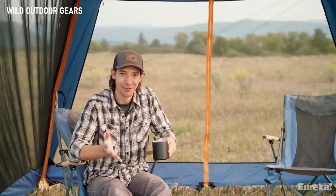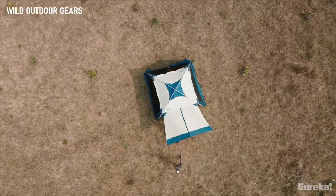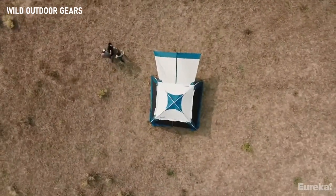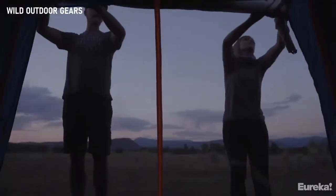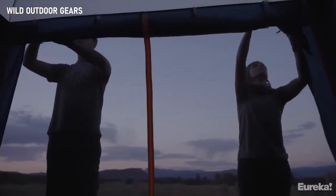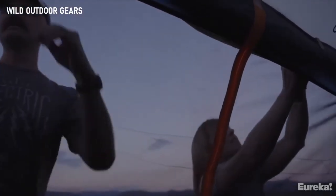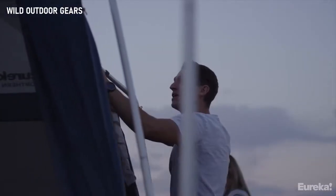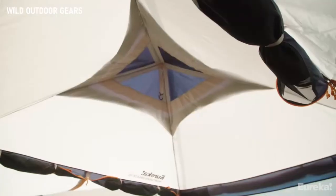Protecting you from the elements is what the Northern Breeze is all about — the most durable and versatile car camping shelter on the market. It doesn't matter if you're trying to escape the sun, wind, rain, or even bugs — this thing does it all. The no-see-um mesh walls keep mosquitoes and other critters out while still providing plenty of ventilation, and if you need to batten down the hatches, you can roll down the built-in waterproof side curtains. It stays nicely ventilated even when closed up, thanks to the new peak ventilation at the top.